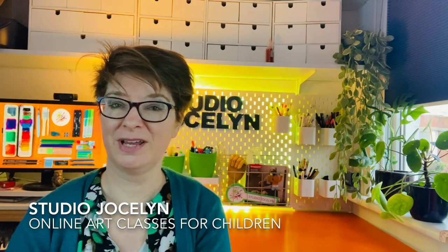Hello, my name is Jocelyn Jones and I have an online art studio where I teach children how to draw and paint. My pupils are spread all over Europe — the most northern pupil I have lives all the way in Norway — and I even have kids in Saudi Arabia, so it's Europe and beyond.